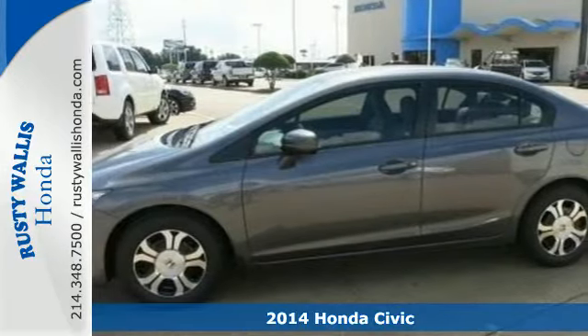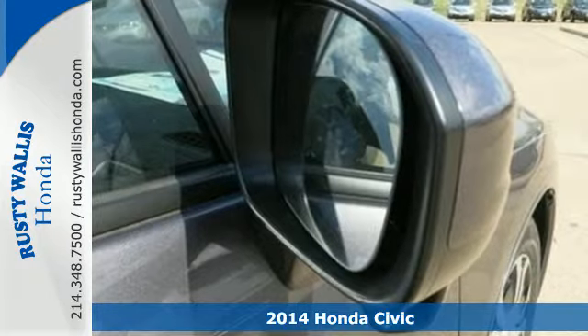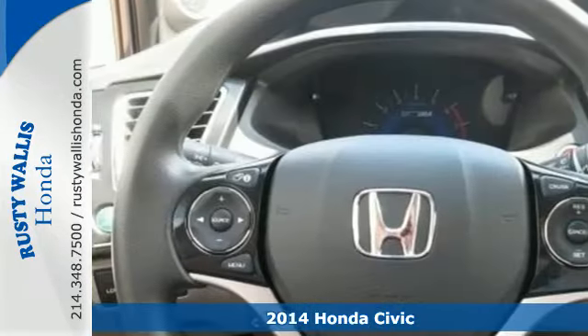It's a 2014 Honda Civic Hybrid. Go green in this eye-catching hybrid. Easily set your sights on efficiency or acceleration.